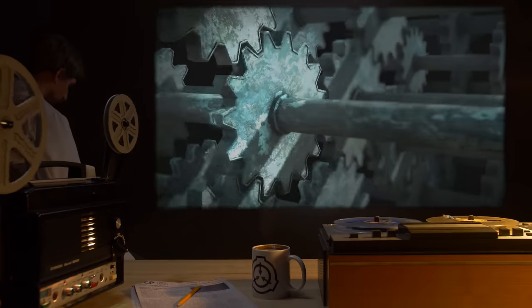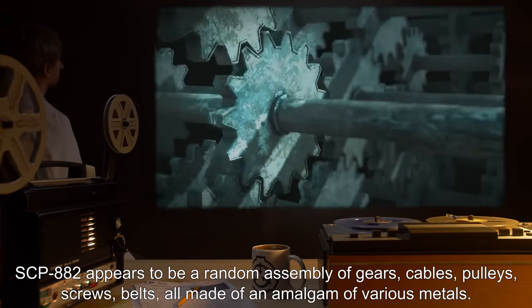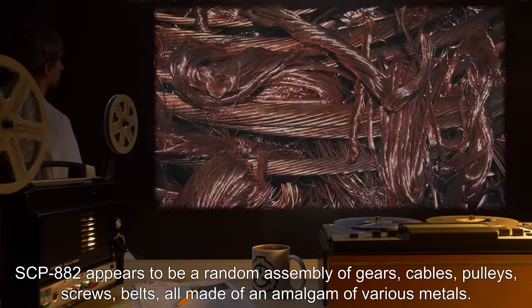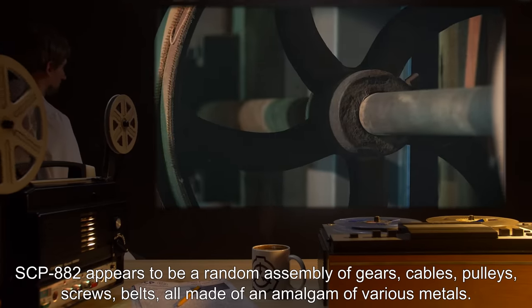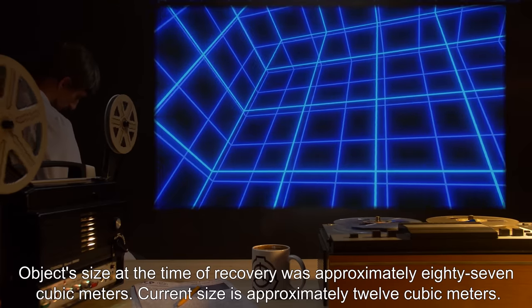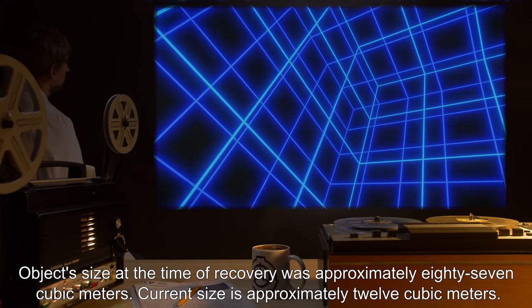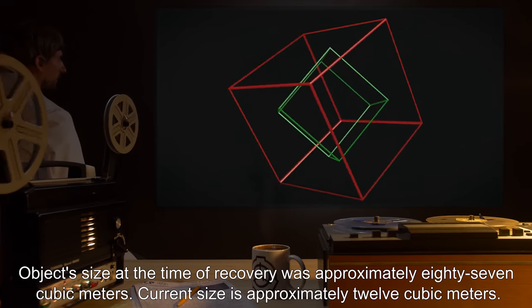Description: SCP-882 appears to be a random assembly of gears, cables, pulleys, screws, and belts, all made of an amalgam of various metals. The object's size at the time of recovery was approximately 87 cubic meters. Current size is approximately 12 cubic meters.